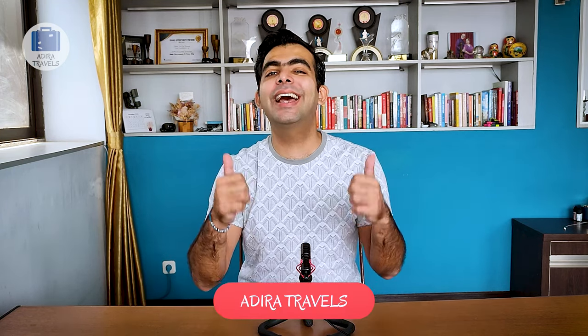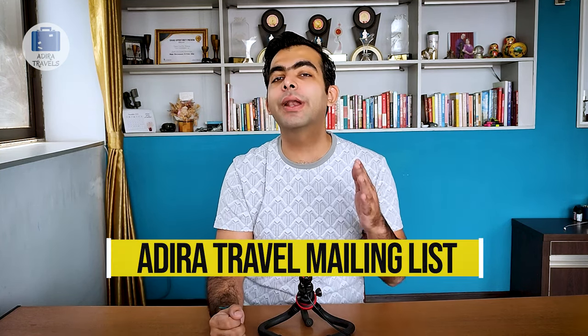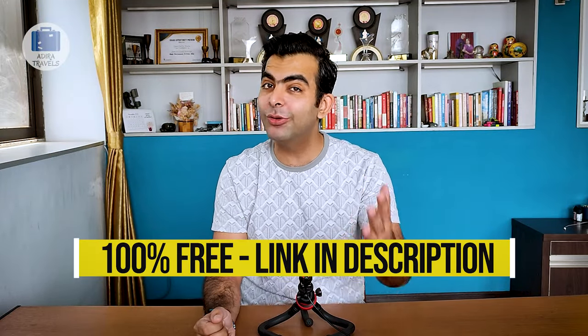We still have five more hotels on this list. If this video has been helping you out so far, give us a like and click subscribe if you haven't already. We also invite you to join our Adira Travels mailing list, where we share special deals and promos from hotels and restaurants. Joining is completely free — click the link in our description.